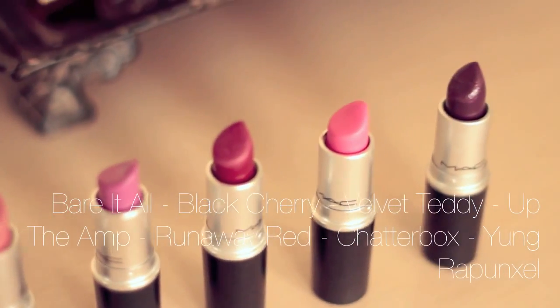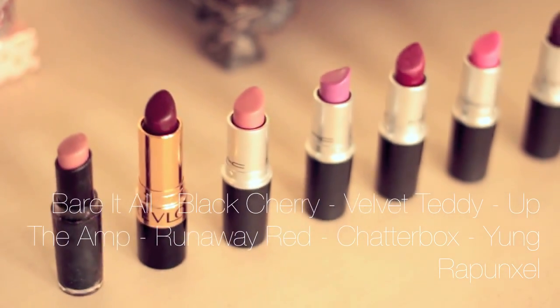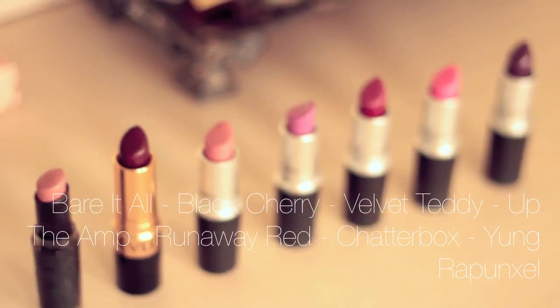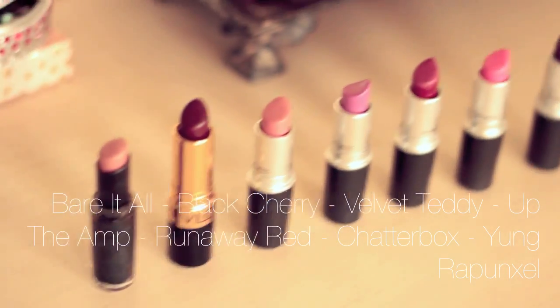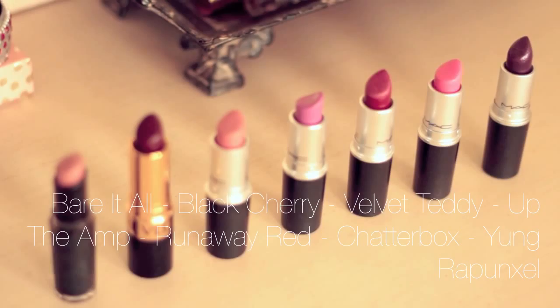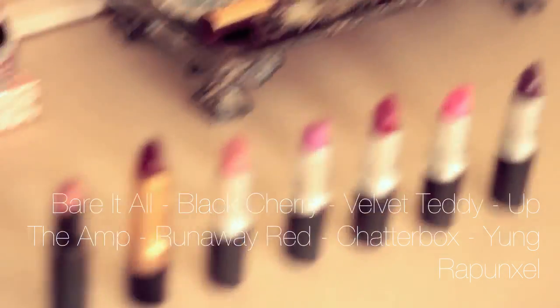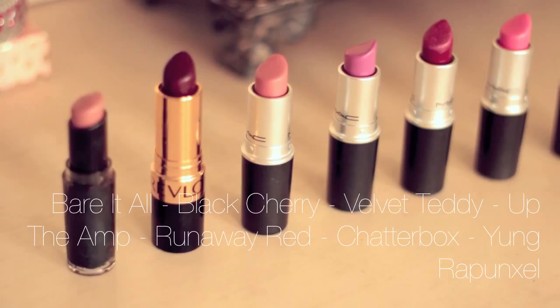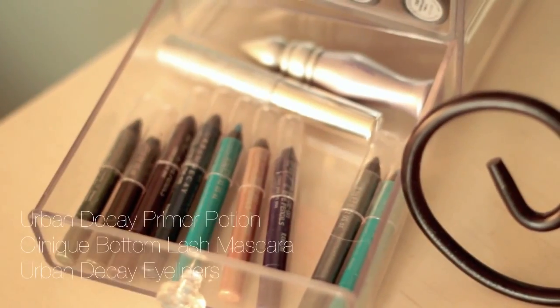In the second drawer I also hold lipsticks, so the first two drawers are strictly for lipsticks. This drawer has Wet n' Wild, Revlon, and the rest are just MAC. I'm able to fit seven lipsticks in these little drawers — I fit five vertically and then two in the back horizontally. The drawers seem really tiny but they actually hold quite a lot. So this is it for the lipsticks.